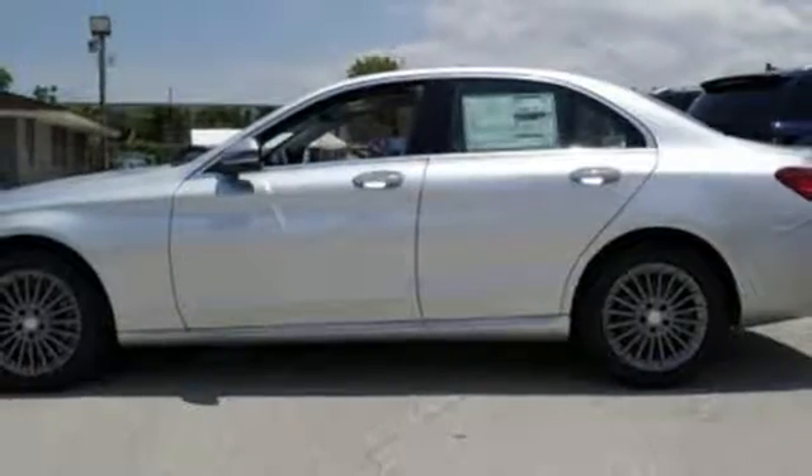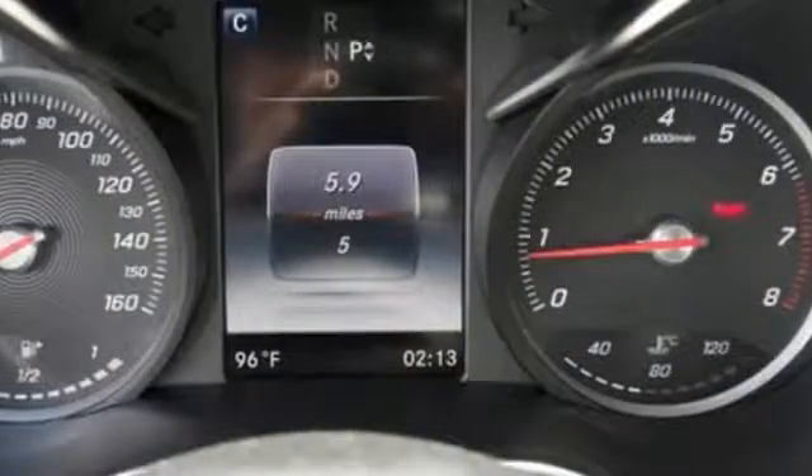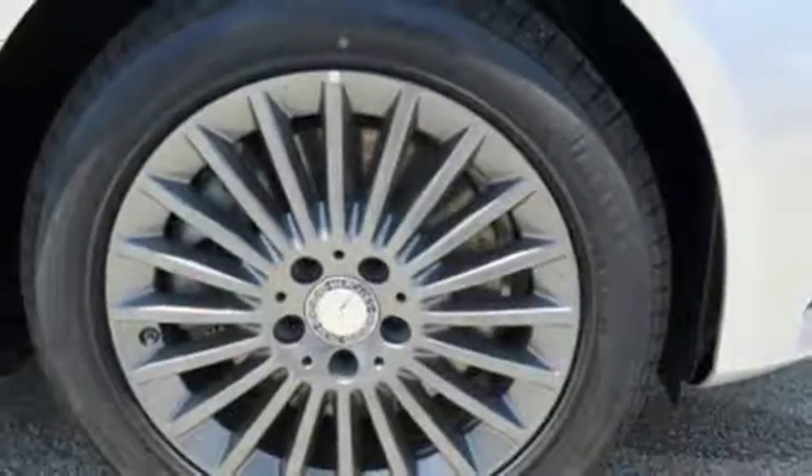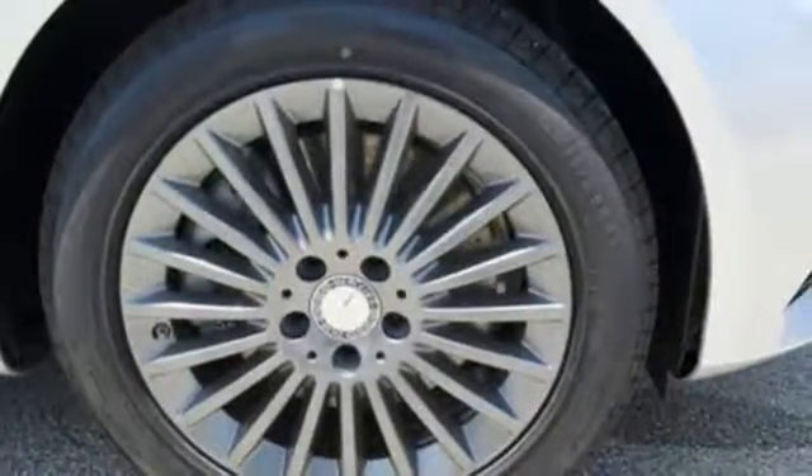Inside the stylish cabin, the power driver's seat with memory adjusts to and supports each driver uniquely, and Mercedes Embrace keeps you connected, entertained, and more productive.